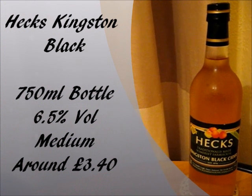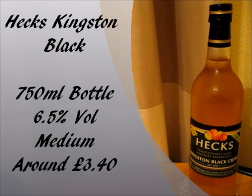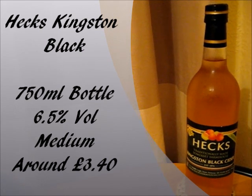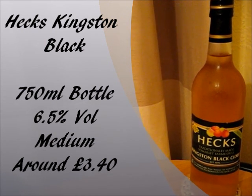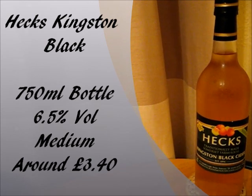Hex Kingston Black Cider. Just a few reviews back I did the Guatkin Kingston Black, so how will this one fare against that one? Hex Kingston Black Cider comes in 750ml bottles, but it also comes in 500ml bottle varieties as well. The alcohol percentage is 6.5% by volume, so a nice old strength for a real cider. As it says on the front of the bottle, it's a medium tasting one. The price is okay — you can get a 750ml bottle for £3.40, or the 500ml variety is around £2.70.